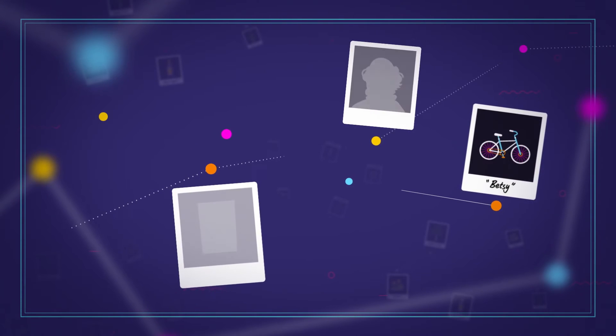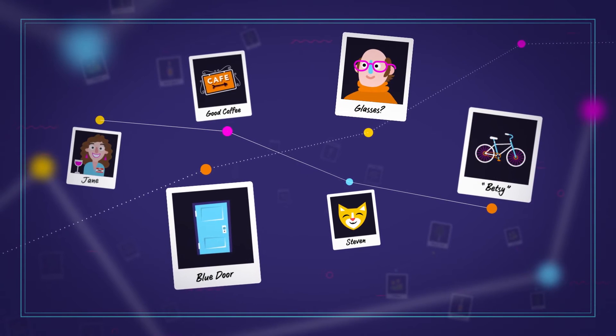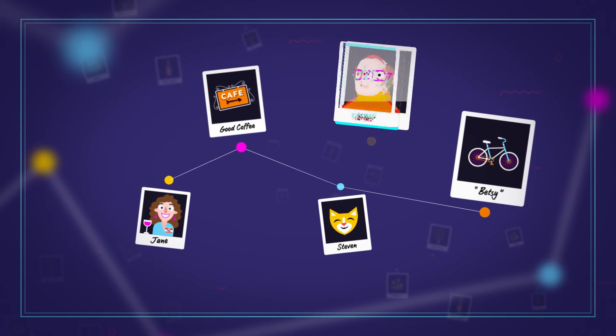Neurons then fire in the brain, making new physical connections and synapses with each other. As they build, they also dump the bits of information that we don't need, like the color of a door we walked through or if someone was wearing glasses or not.